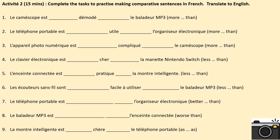Activité 2. Complete the sentences to practise making comparatives in French. Translate each sentence then into English. I'll do one example for you. Le caméscope, the video camera, est something démodé, something le baladeur mp3. I'm supposed to insert the French phrase for 'more than'. So I look at my grammar notes, I read them, I find out that 'more than' is plus...que and the adjective should go in between. I then translate that to English and move on to number two. You have 15 minutes. Pause the video now.